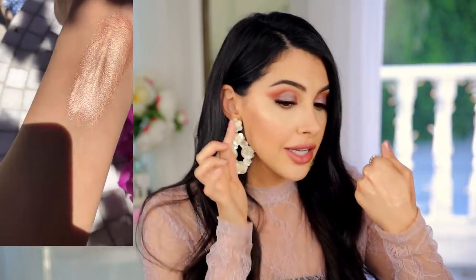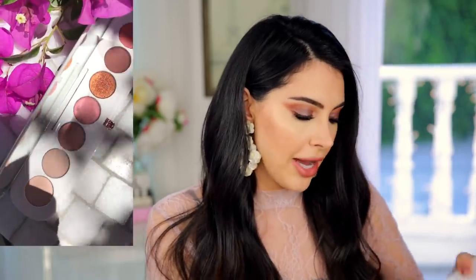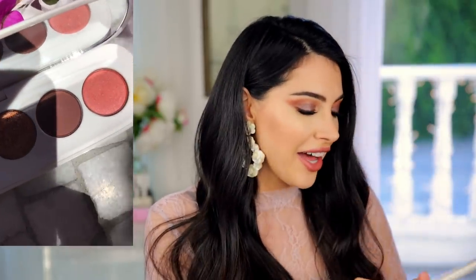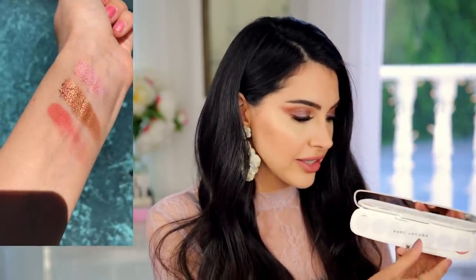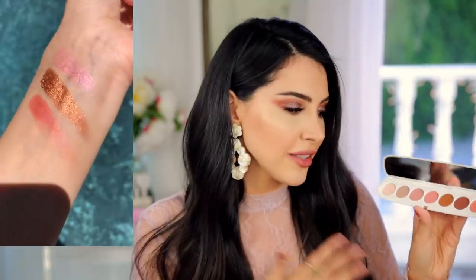I also picked up the Marc Jacobs eyeshadow palette — I know some of you have tried it, so let me know your thoughts. It swatched out really well in the store. With mattes it's a little hard to tell, but I'm excited to try them. I love the packaging — very sleek and clean. It's also super travel-friendly. And I'm so into pinks, so I'm excited about this one.